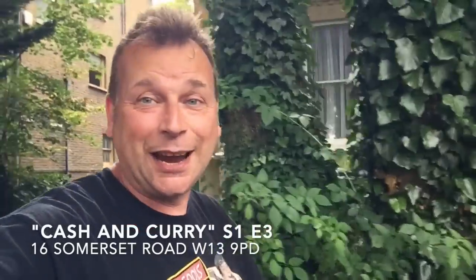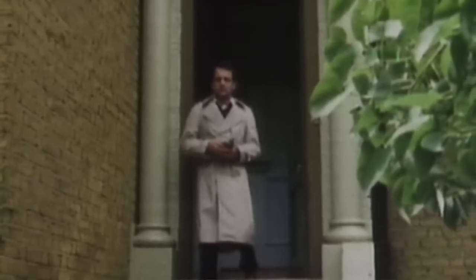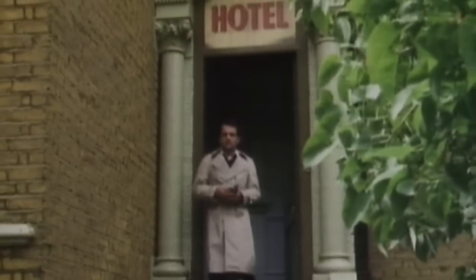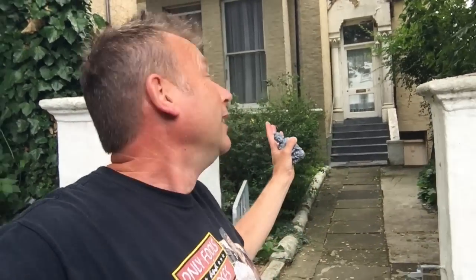This next location is the hotel that Vimal was supposedly staying at in the episode 'Kashin Curry' — the one with the Buddhas. That's the staircase that Del would have fallen down, but surprisingly managed to catch the Buddha without it breaking. This was the hotel from 'Kashin Curry,' series one.